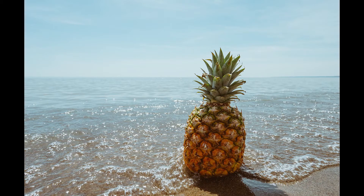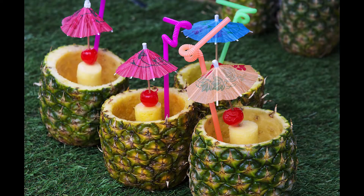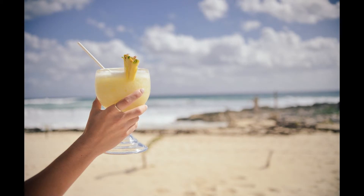When talking about tropical fruit, pineapple may be the first thing that will come to your mind. Pineapples are also being associated with Hawaii, as it is also one of the producers of pineapple. Pineapple gives us a vibe of something tropical and refreshing.